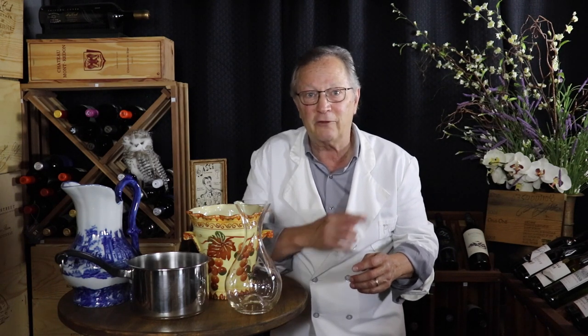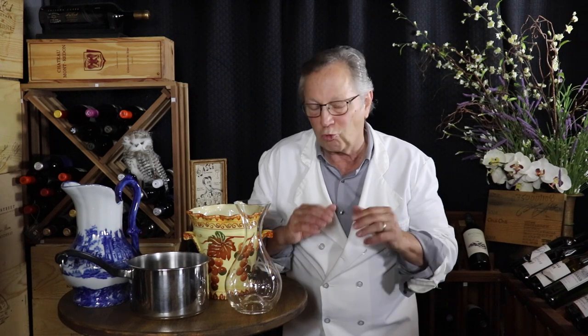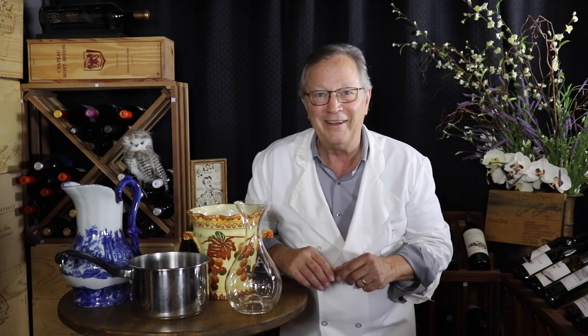For more information on that, you might want to check out my decanter video. Only well-made, expensive decanters can maximize the wine's flavor? Wrong. Busted. There you have it — thick glass, punts, and decanters. Now you're all set to discuss this with your friends at your next wine tasting.